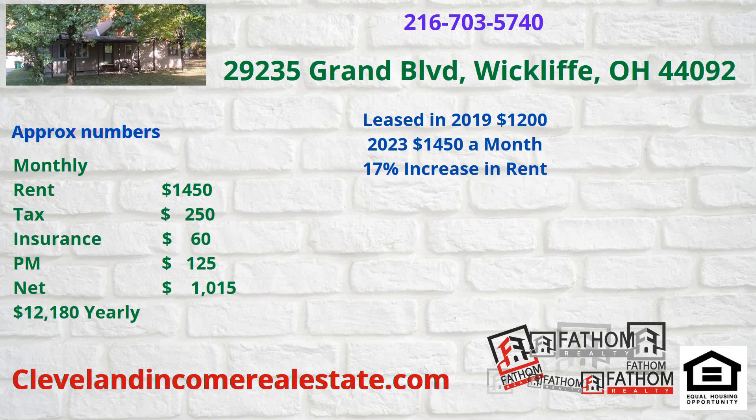Another one was over on 235 Grand Boulevard. This was a wholesale deal. It was in 2019 — they were in big trouble with this one. So we came in and leased it for $1,200 in 2019. Then fast forward to late 2022, the owner wanted to sell it. We sold it and he was going to make great money on the sale price, but he decided — you know what, this is such great cash flow, you guys are managing it so well — he reneged on the sale and let us keep leasing it. So we leased it for $1,450 a month.